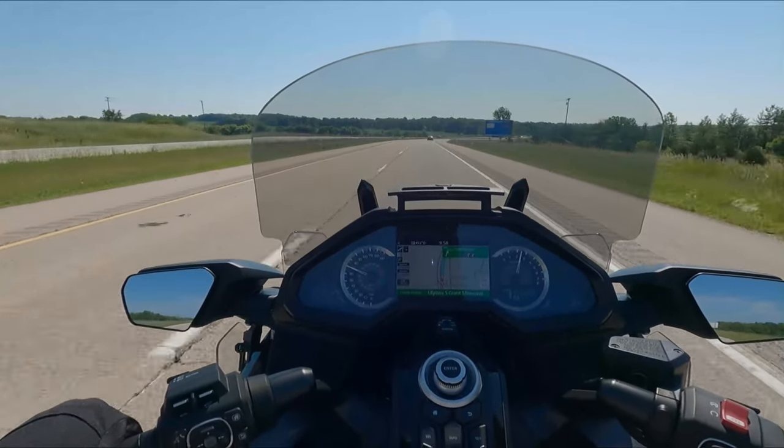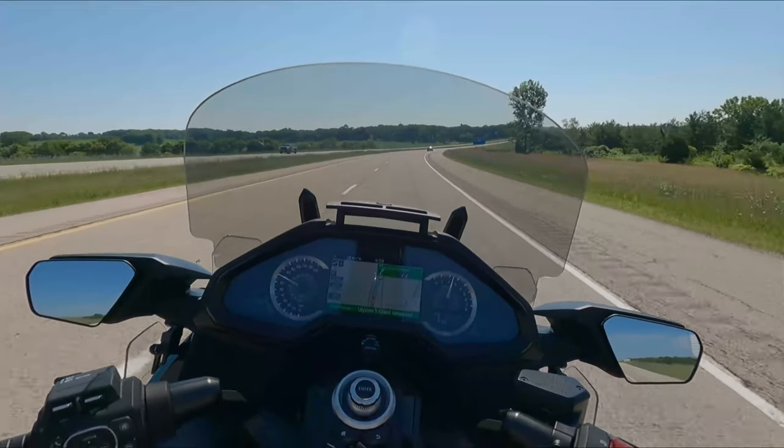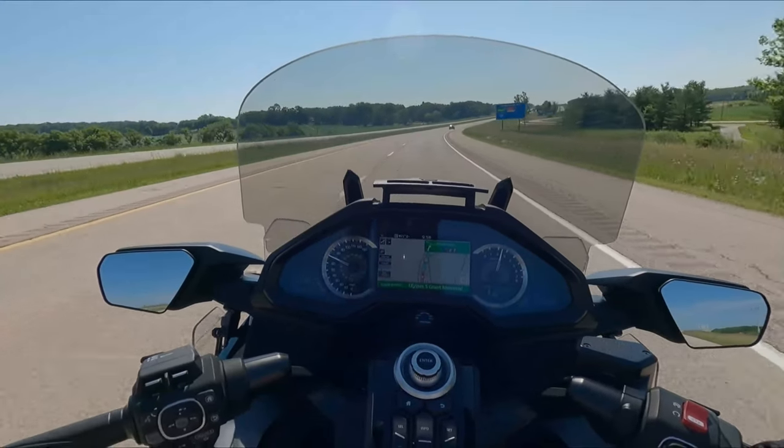All right, so the 2021 Honda Goldwing — the bike I am riding right now.